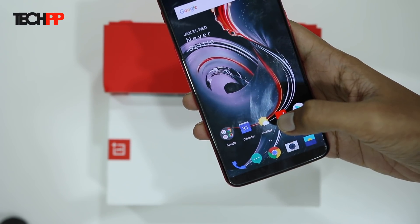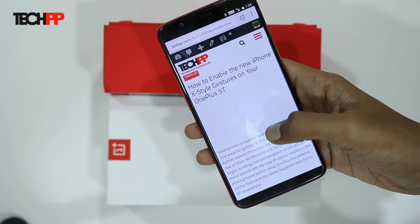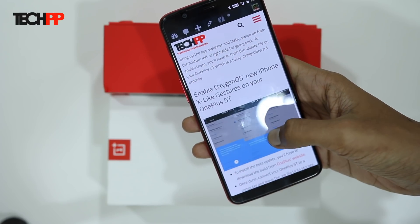Personally, I prefer it since I get to use the tall screen to its fullest. For downloading the update, you can head over to the link mentioned in the description below or on the card on the top.